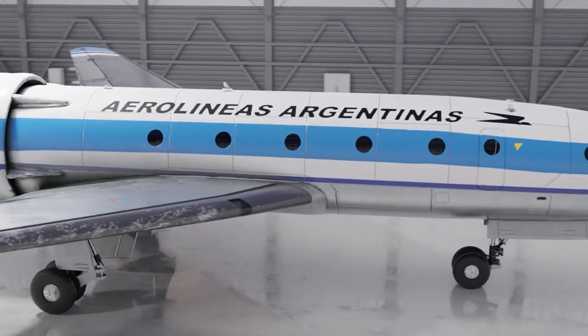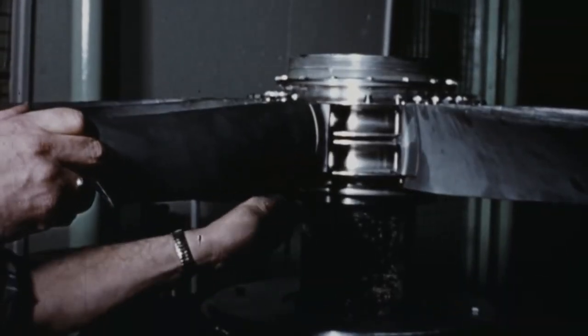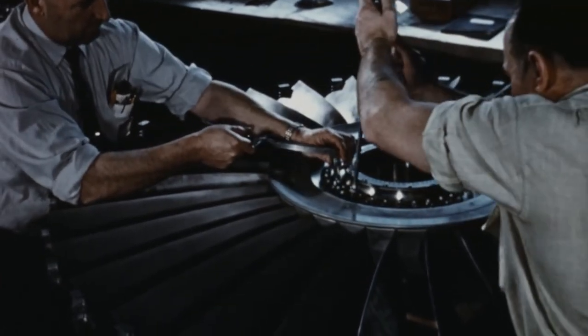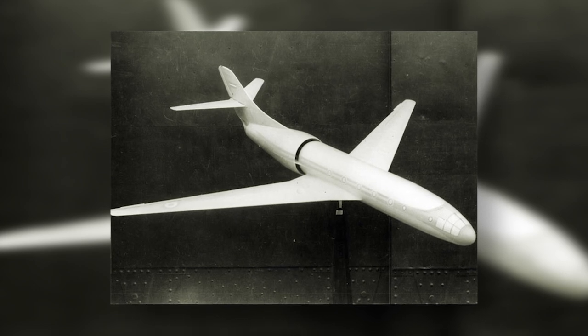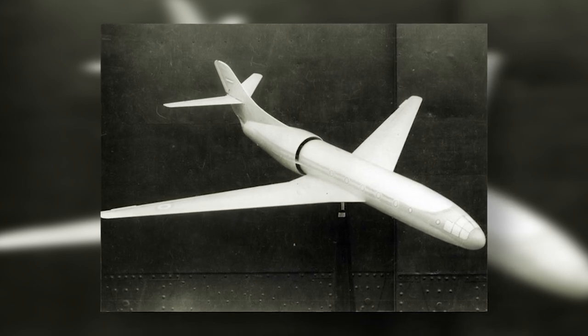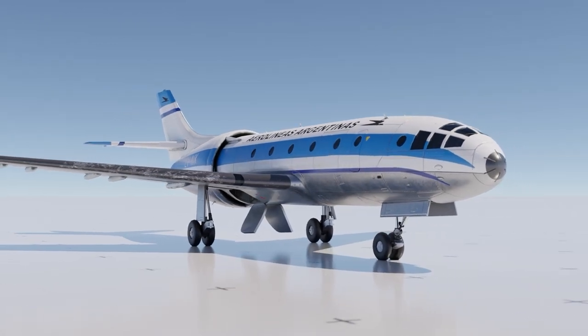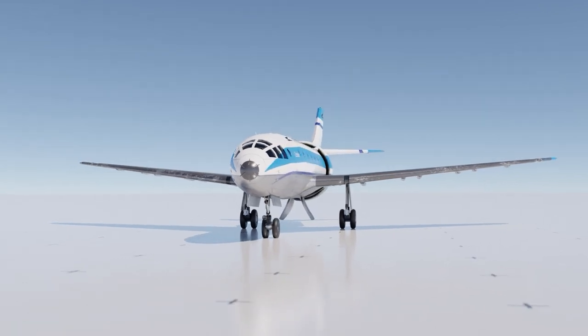Work began on the Condor in late 1951 in the second largest city of the country, Córdoba. By 1953, a 1/34th-scale wind tunnel model of the FMA Condor was built, as well as a full-scale fuselage mock-up made of wood. But who was the designer and engineer behind this Condor project?